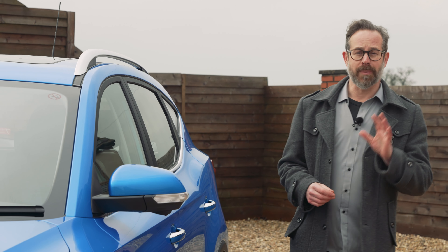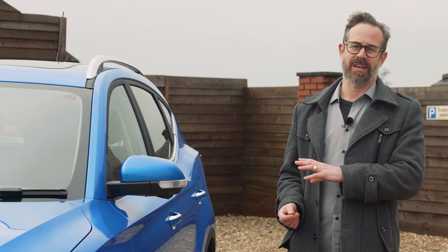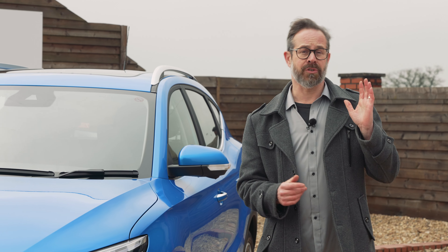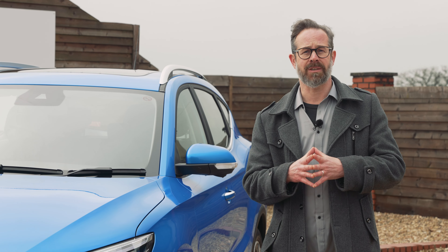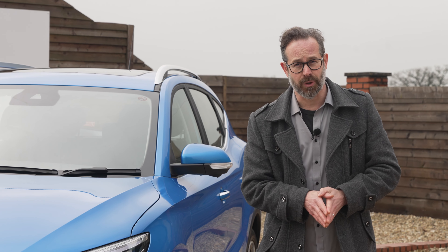I hope this video has been useful in helping you learn a little bit more about the MG ZS EV. If you'd like to find out more or arrange a test drive, please do get in touch. Please also subscribe to our YouTube channel so you can watch our other review videos, and hopefully we can help you find the right EV for you. Thank you ever so much for watching.